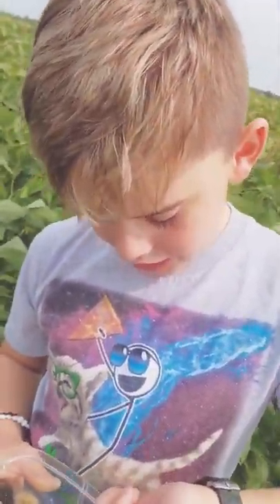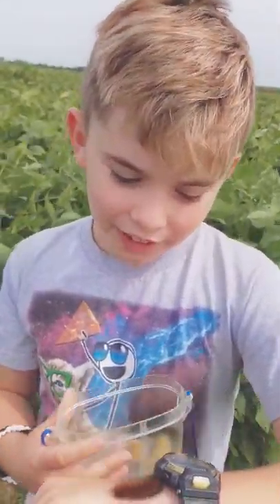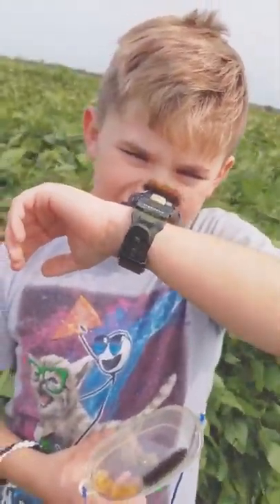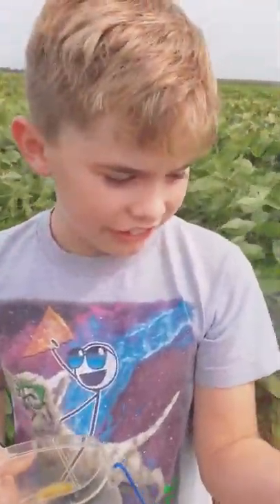Sometimes you can get irritated by the fuzzy skin. You can see the hairs — all these big hairs on it. Oh my god. Sorry about the wind if you can hear it.